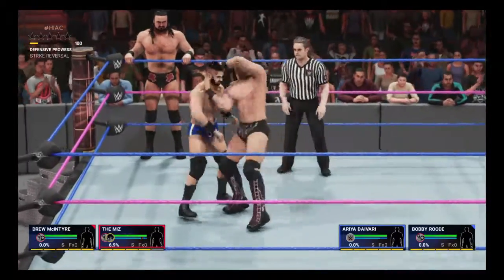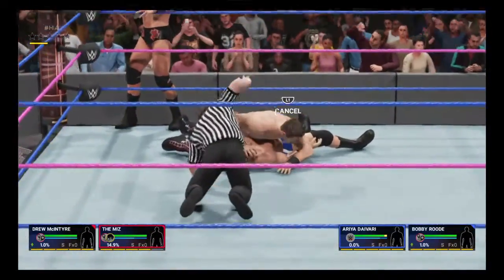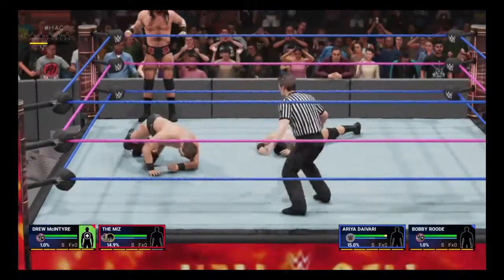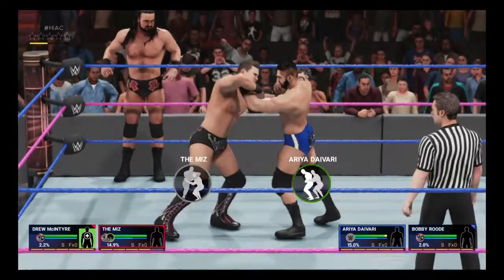If The Miz has his way, this tag match is going to begin in awesome fashion. Look at this. You've got to believe this one's over. It's going to take more than that to keep his shoulders down. Still seems a little early.